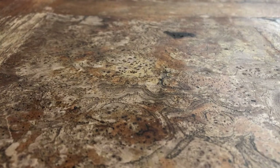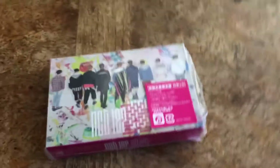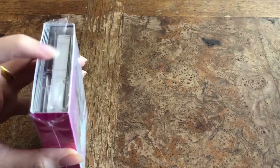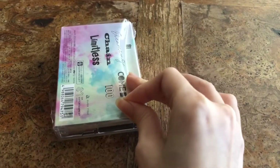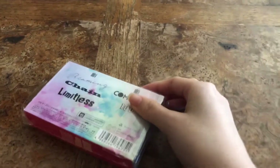Hi everyone! Today I have another unboxing — my NCT 127 Chain cassette version has arrived. I'm going to be really honest: I'm such a dumbass. I didn't realize there was a flap here I could have opened, and instead I opened it with a paper cutter. That's what I get for not carefully looking at the package.